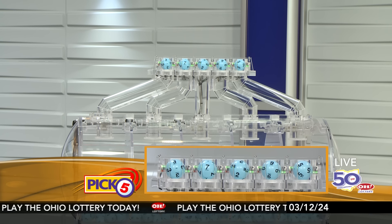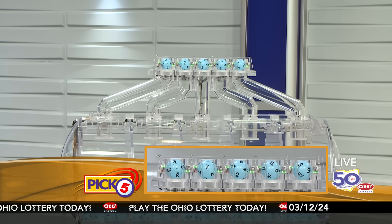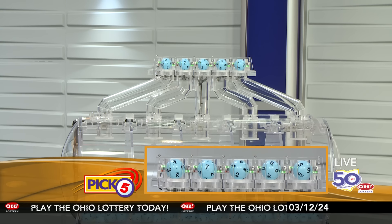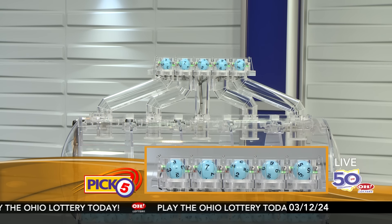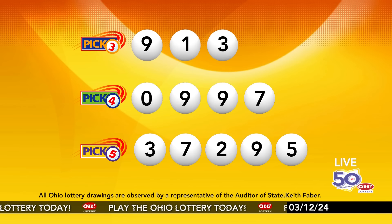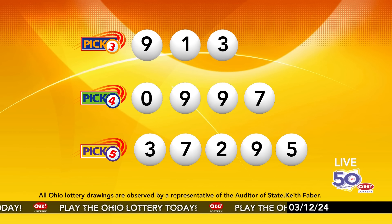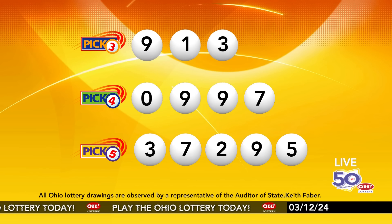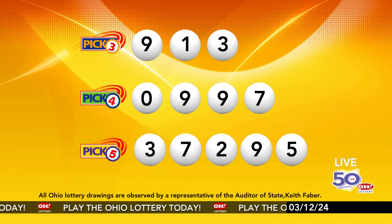Now the winning Pick 5 numbers: first up is a three, next a seven, next a two, next a nine, and finally a five. Today's midday Pick 5 numbers are three, seven, two, nine, five. Remember, play all Ohio Lottery games responsibly.